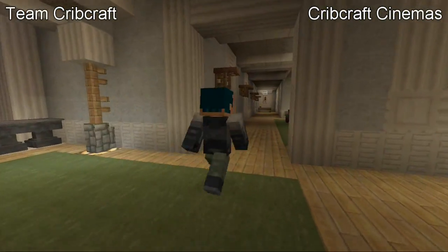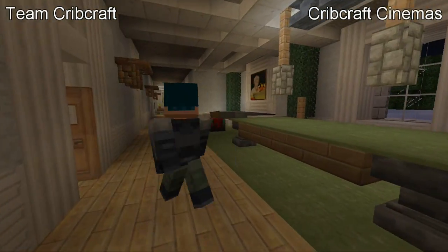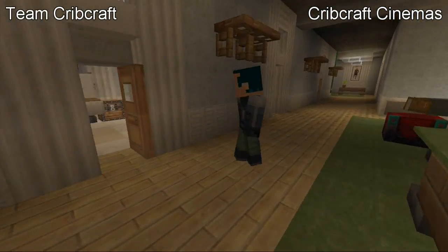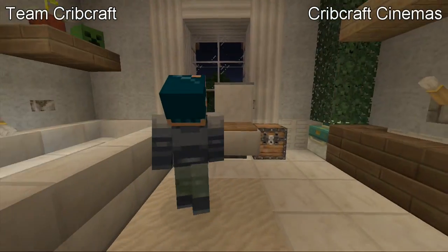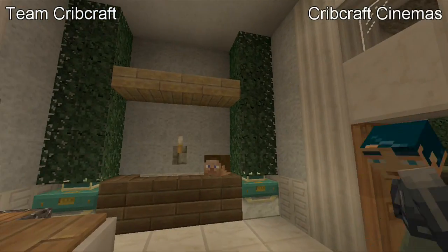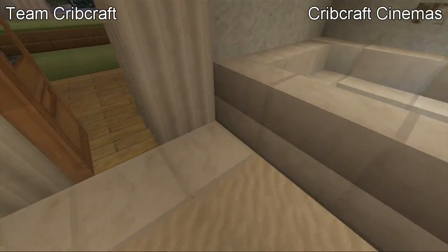Right over here is the other hallway I was talking about. We have a nice big pool table and a couch. Behind Kevin over here is another bathroom — it looks similar to the one we just checked out. Toilet and bath and stuff, it looks really nice.